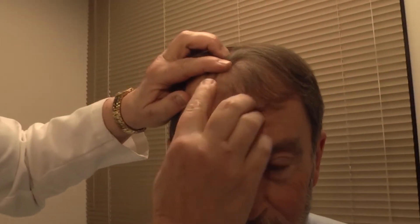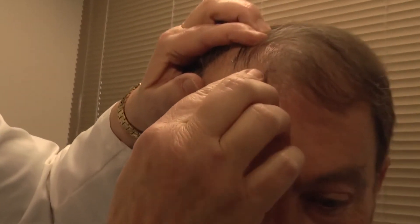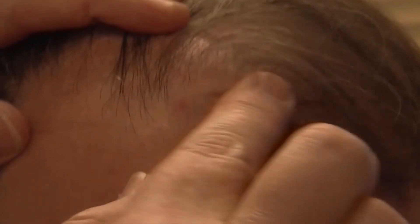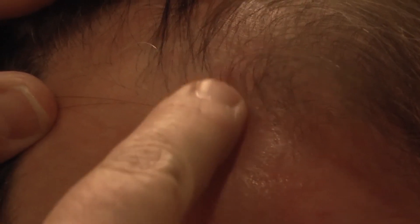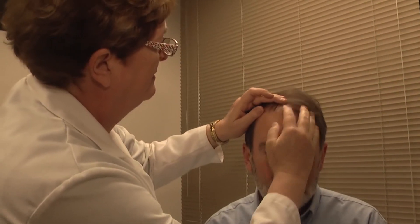Another pre-cancerous skin change can be a waxy area of the skin that kind of raises up and looks like a wart, except it's gray or brown and kind of glistening or waxy. Those are not often cancerous, but are very unsightly and you probably want to see a doctor to get those removed.